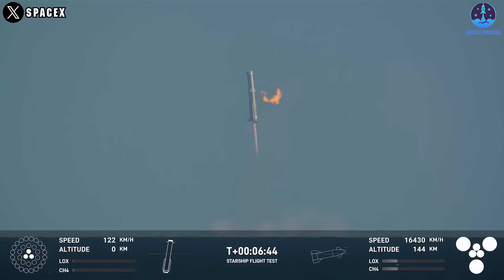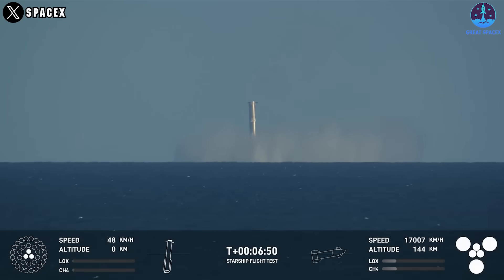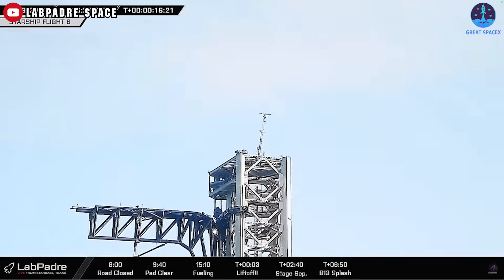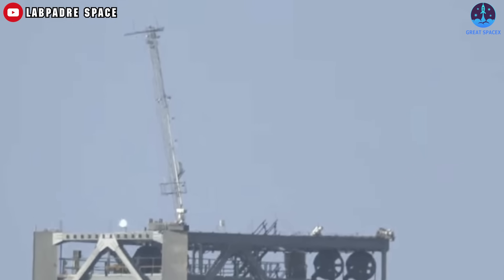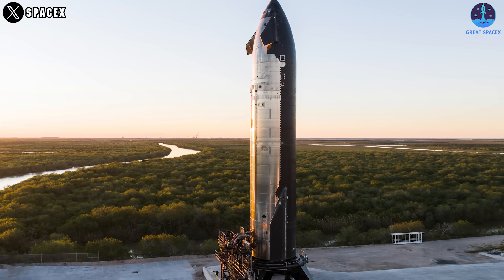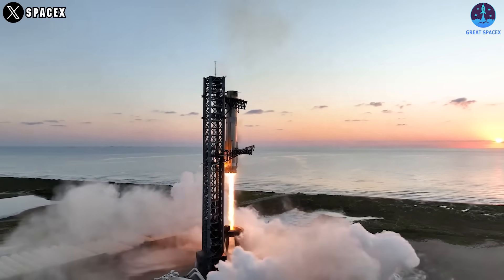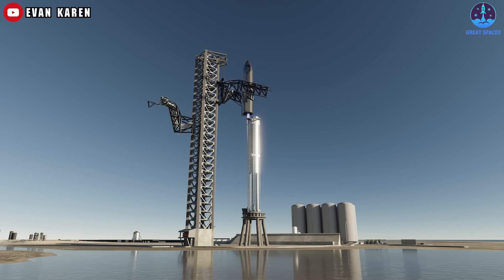Looking at Starbase, the upcoming mission will repeat the catch attempt from Flight 5, which was aborted in Flight 6. This mission requires careful preparation of the engine and grid fin, which SpaceX is currently working on with B-14. The communication system, both in the booster and the catching system, must also operate stably to avoid a repeat of the previous flight's issues. Many changes are expected in Flight 7, the first V-2 flight, where Super Heavy will land by Mechazilla Arm and the ship will be controlled for vertical landing.